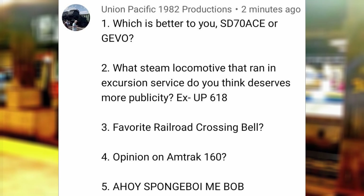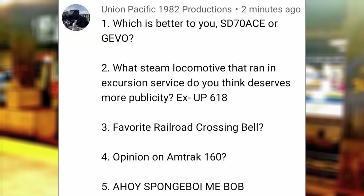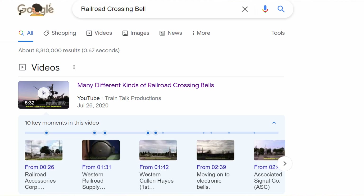Which is better to you — SD70 ACe or GEVO? I would go with the GEVO. What locomotive that ran in excursion service do you think deserves more publicity? Norfolk and Western 578. Favorite railroad crossing valve? After watching a particular video, I would go with the Western Cullen Hayes 2nd Generation.